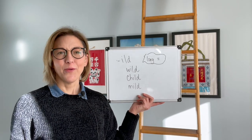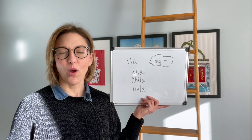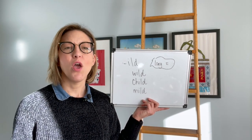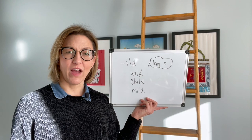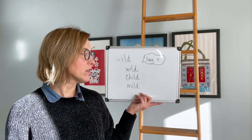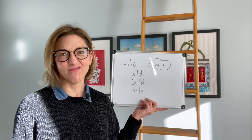This gets confusing because typically when we see a vowel with one or two consonant sounds after that in a closed syllable, we usually pronounce those vowels as short. So a lot of people might think we pronounce these words as willed, chilled, and milled — but we don't.